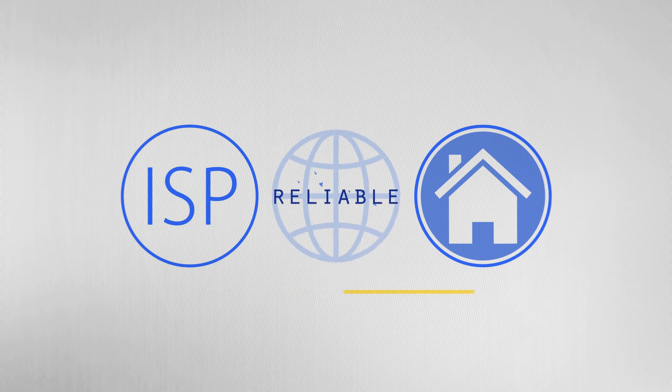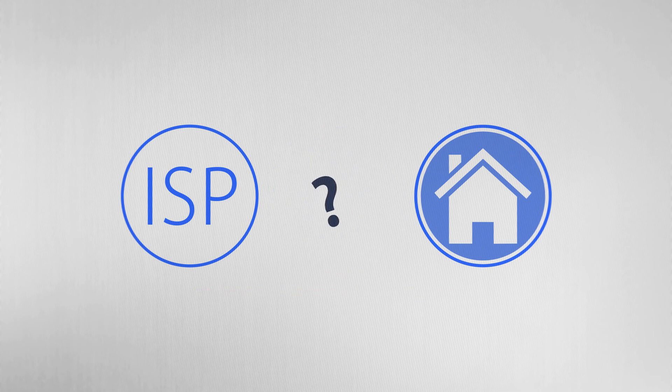ISPs have a tough job and need the right tools. Consider ACS. One of the most important responsibilities as an internet service provider is to provide customers with secure, fast, and reliable internet access. But as we all know, this is easier said than done.